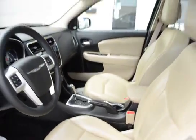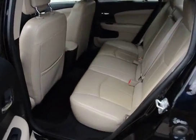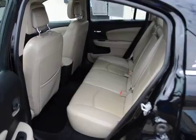The previous owner of this vehicle was a non-smoker, so we have a super clean interior — it smells like a new car. And there's plenty of room in the back seat.